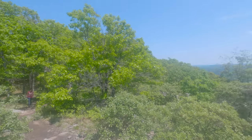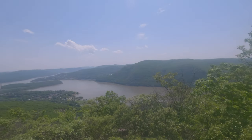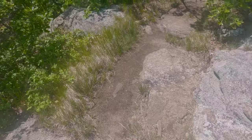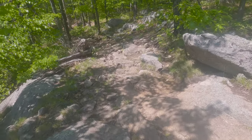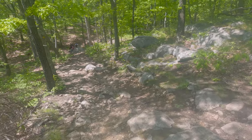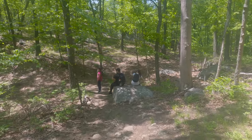Look at that amazing view behind me! You see this yellow trail mark? This trail is well marked, so just follow the trail marks and it will be nice. We are going down now — I think it will take about one and a half hours. My hiking partners over there are all tired and taking a rest.